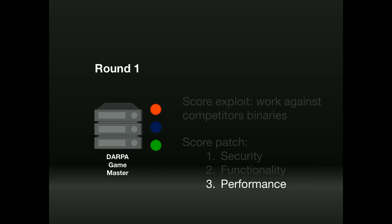On our system, we determined that if our patches had more than five percent overhead, it was better to play the original buggy binary.